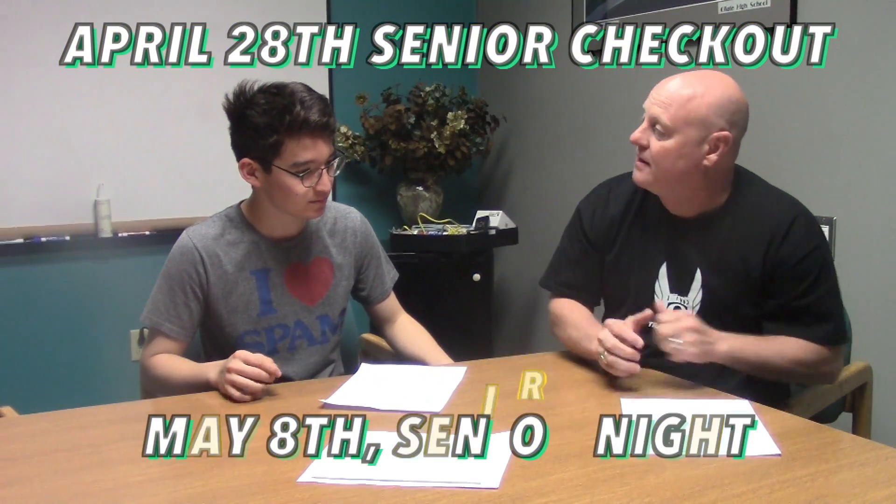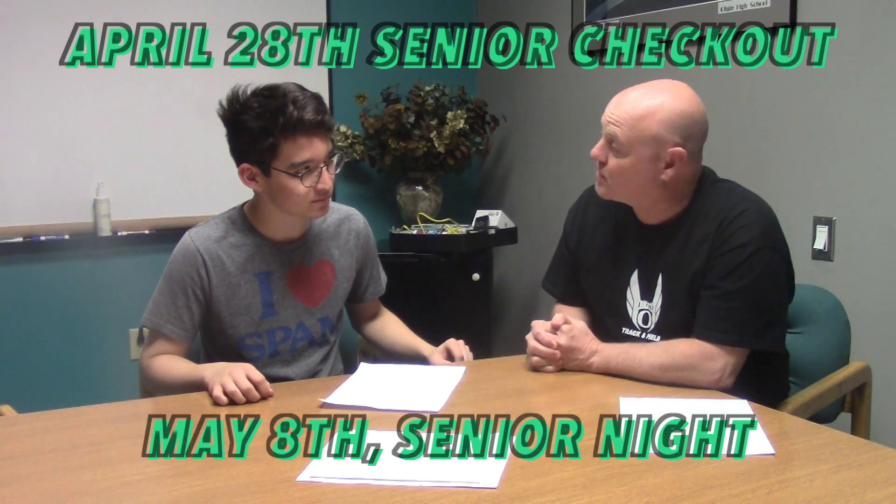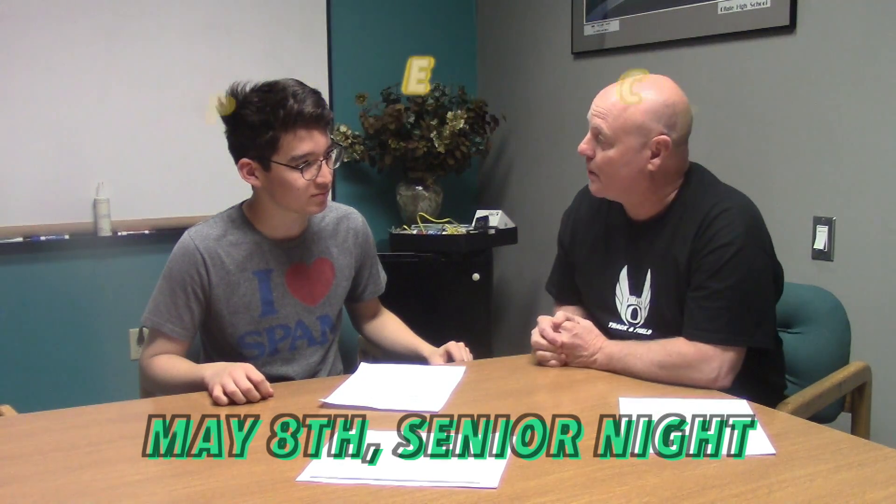Do you have any other questions, Taven? Important dates: April 28th for Senior Checkout, May 8th for Seniors Night. We want those forms back by April 28th — the same day as the Senior Checkout meeting. Return your forms for Senior Honors Night, and any awards or scholarships you're going to receive, we want to know so we can recognize all of our great students.